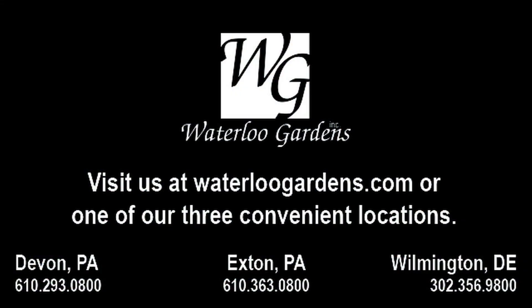If you have any further questions about birding, please contact us or visit our website. Thank you for watching.